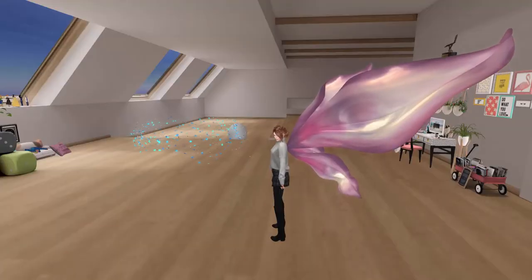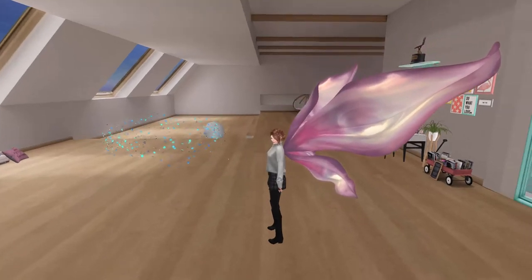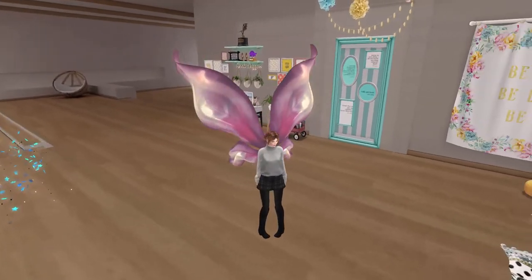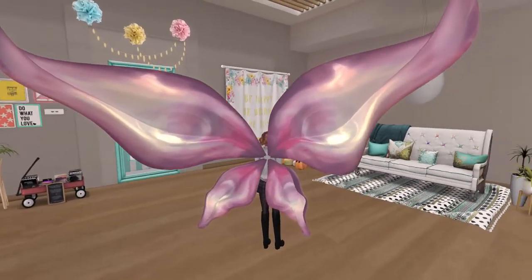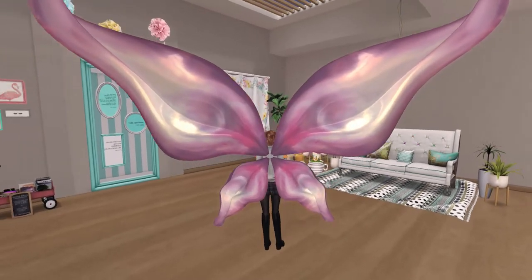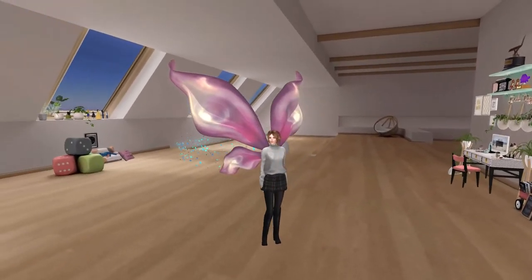I also played the Dystopia gacha and got the ultra rare wings — look at these, they are so amazing. They are huge wings but they look like beautiful flower petals. How cool is that?